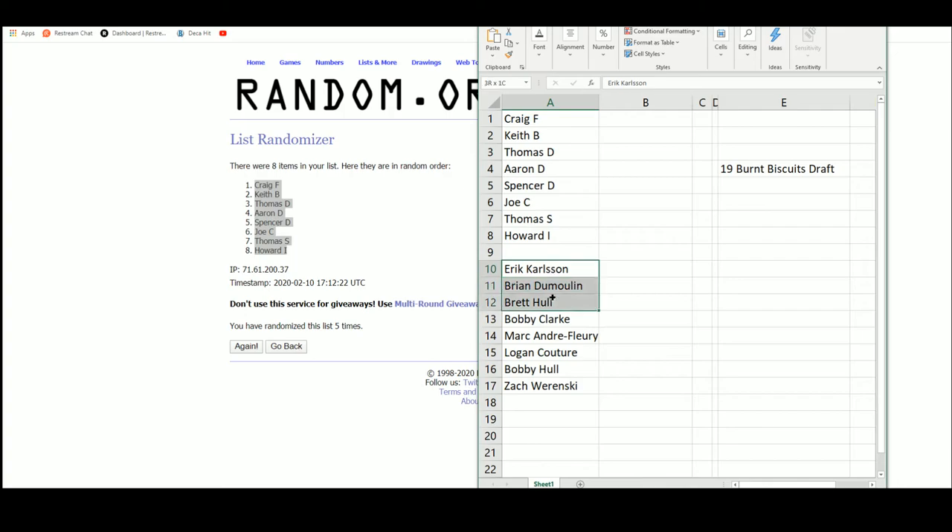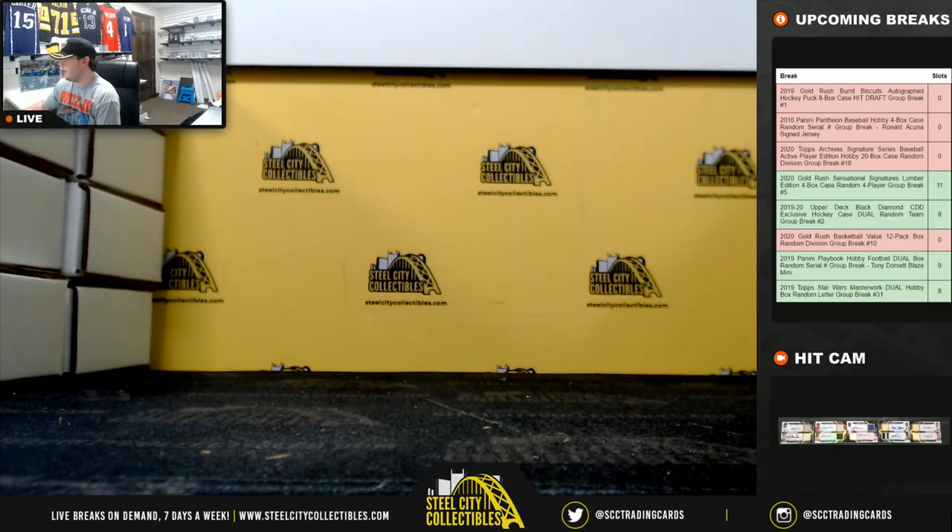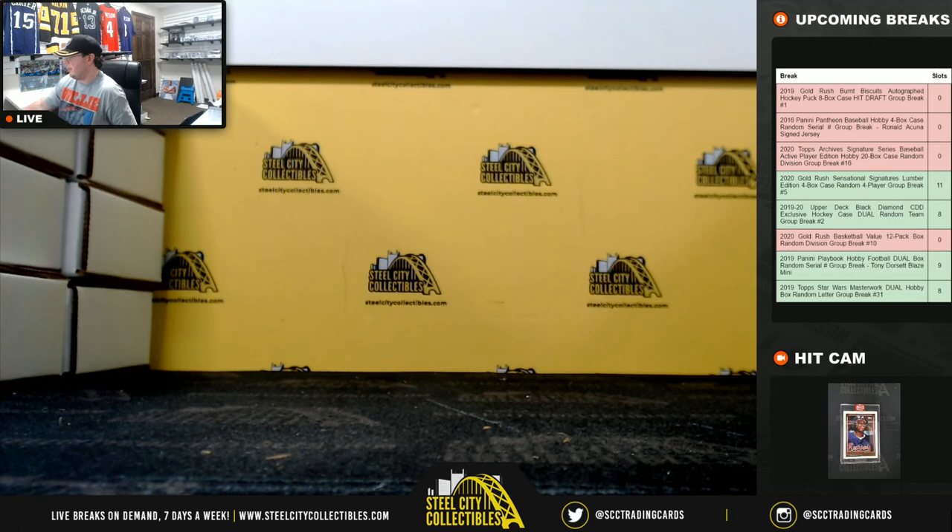So our hits are going to be: Eric Carlson, Brian Dumoulin, Brett Hull, Bobby Clark, Marc-Andre Fleury, Logan Couture, Bobby Hull, and Zach Werenski. That's going to do it guys. Thank you all for joining that break. I'll get that email sent out in just a moment.